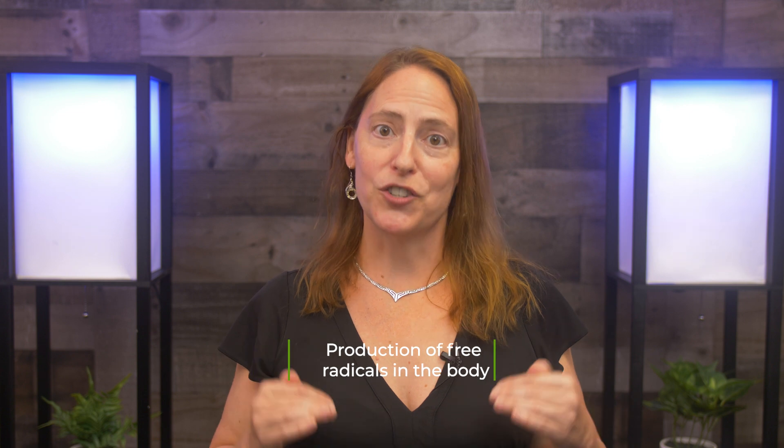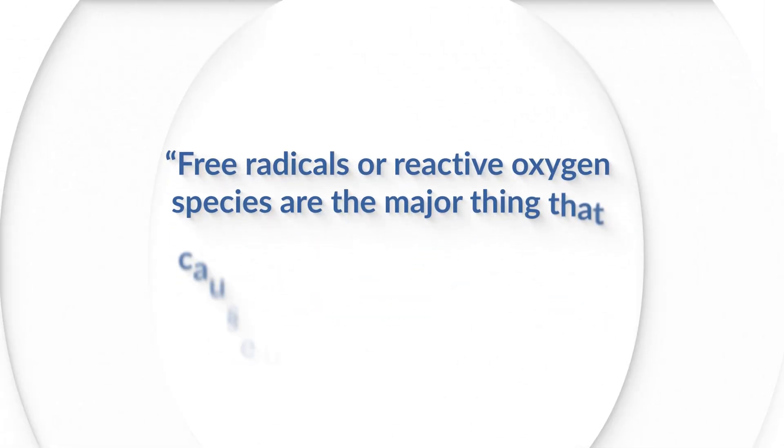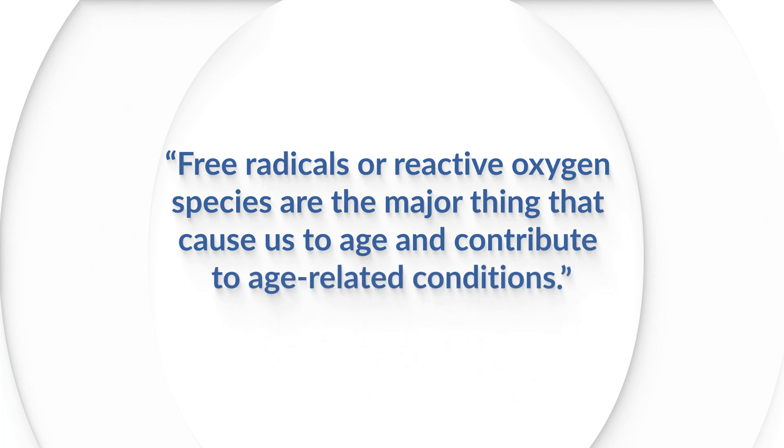When we back it up and think about what is the process that contributes to aging and conditions of aging, we would all agree that that's the production of free radicals in the body. If we want to decrease our chances of cancer, then we need to minimize reactive oxygen species or free radicals. And that's exactly what the advanced oxidative stress test helps us to do. But are we assessing it appropriately in our patients?